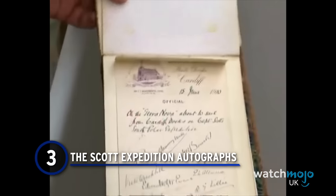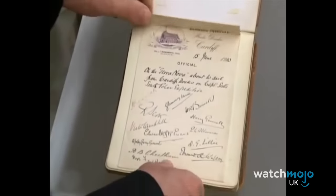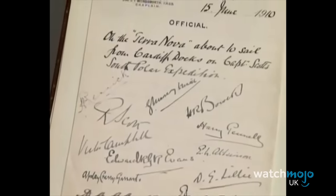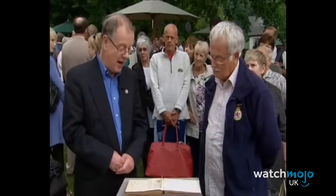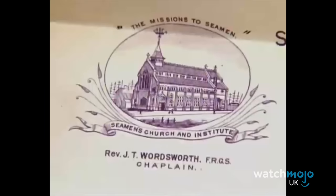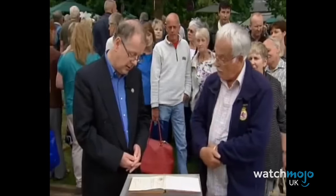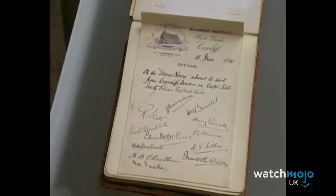Number 3: The Scott Expedition Autographs. Alongside more traditional antiques, some items on the Roadshow are valuable for their story alone. To the untrained eye, this autographed book is just paper and pencil markings, but to those in the know it's a collection of signatures from Captain Scott's crew, who were about to make an ill-fated journey to the South Pole. When the ship docked in Cardiff on its way to Antarctica, the original owner gathered signatures from the famous adventurer and his companions. The expedition ended in tragedy, making the scrolls on the page all the more poignant. The autographs were passed down through generations and eventually found their way to the Antiques Roadshow, a hundred years from the day they were made.